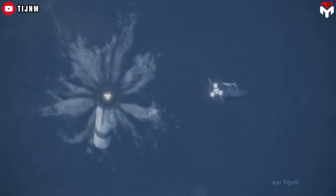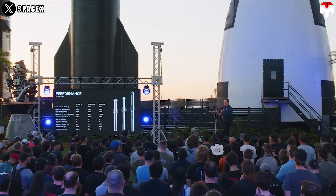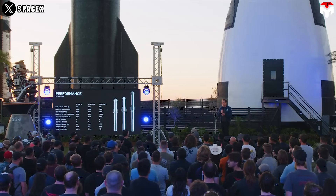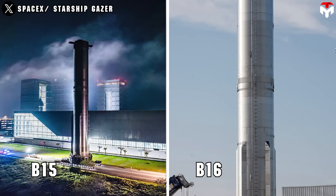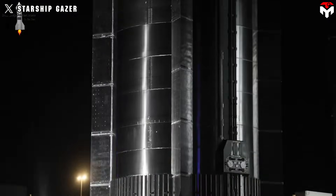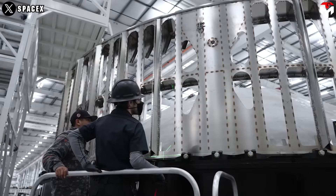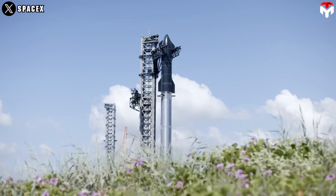However, it's possible that the upgraded hot staging system could arrive sooner. In Musk's presentation, Starship version 2 was also described with a hot staging ring similar to version 3's. Currently, the B-15 and B-16 boosters appear to be in the version 1 configuration, meaning the B-17 — currently under construction — could be the first to use the new system. Given SpaceX's rapid production rate, this prototype could be completed in April, making the arrival of the new hot staging system imminent.